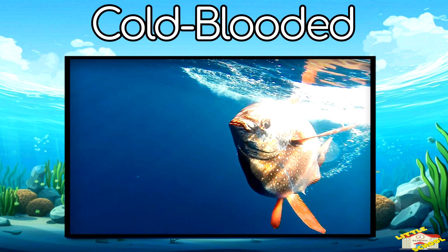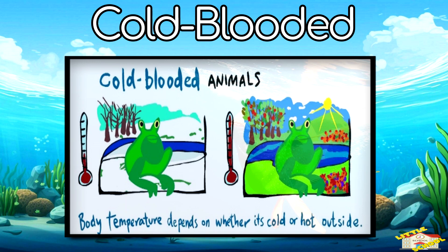Cold-blooded: fish are cold-blooded, meaning their body temperature changes depending on the water around them.